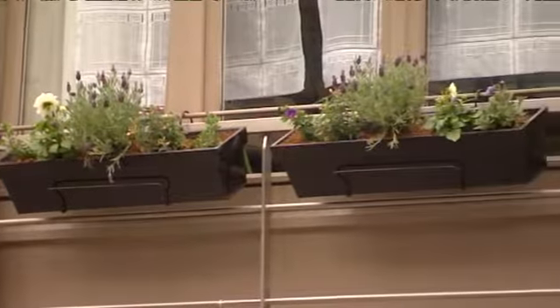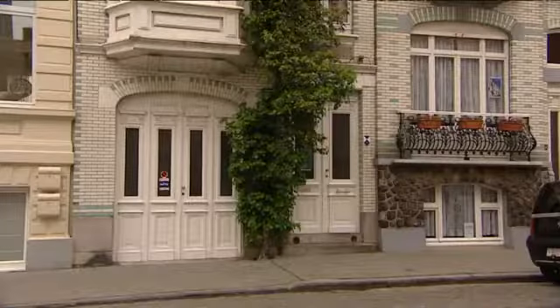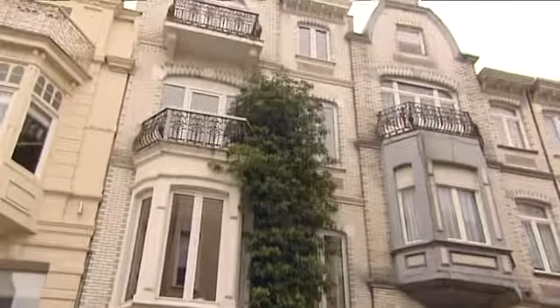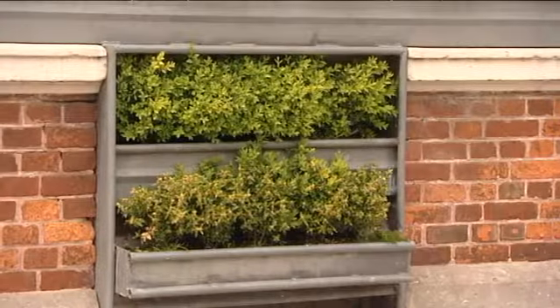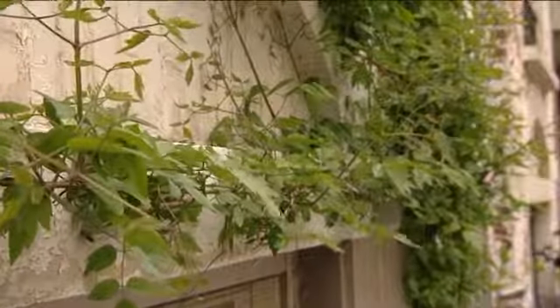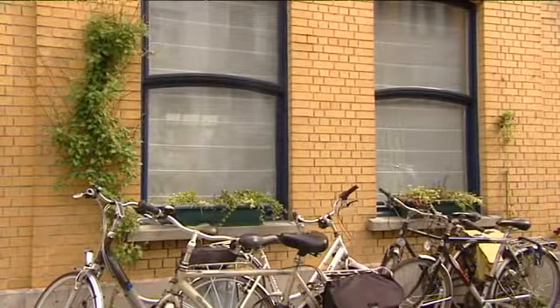Onze gevel. Misschien heb je er altijd al van gedroomd dat die er ook wat groener uitzag. Nu dat kan. Je kunt een geveltuintje aanvragen. Dat is heel eenvoudig. Als je aan de voorwaarden voldoet, wordt er gezorgd voor een plantvak. En dan is het enkel nog kwestie van de juiste plant te kiezen. Wie ook zo'n ambassadeur is voor een groene buurt, die kan deelnemen aan de bebloemingswedstrijd van de stad. Er zijn vier categorieën: gevelbebloeming, geveltuinen, voortuinen en het groen bij bedrijven en handelszaken. De jury kiest tijdens de zomer per categorie drie laureaten per wijk.